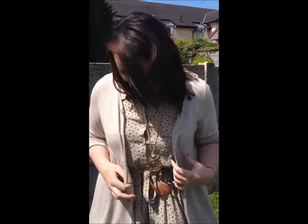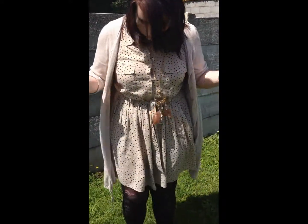This cardigan I got in Marks & Spencer's — this was €60 down to €14, a real bargain, so I couldn't leave it there. I got it in the January sales last year. And then my dress is from New Look.